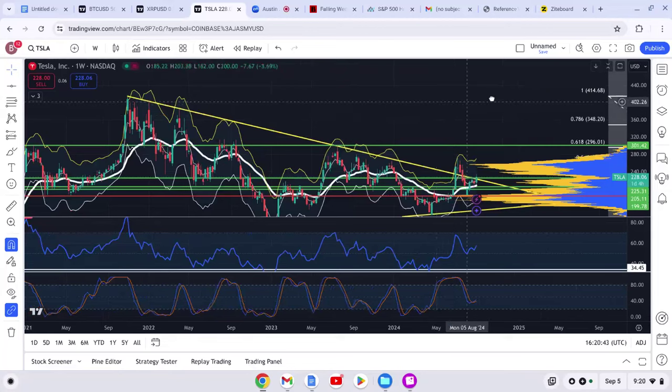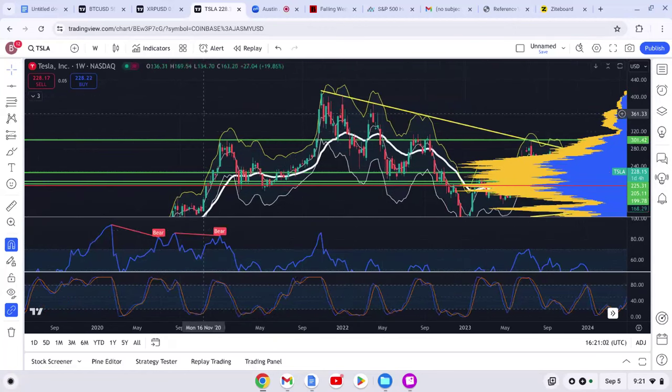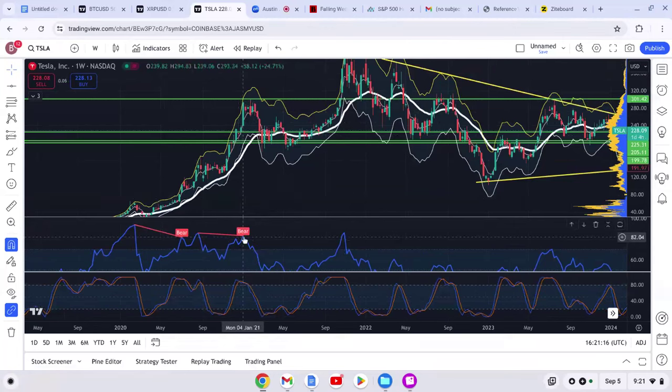Looking at the weekly, every time the RSI gets to overbought levels — you can see right here, very overbought at 85 — we're touching the yellow Keltner line and it sells off. You've got to think: I need to get out of the asset for weeks to months because this might be the top. We also had negative divergence forming right over here. Negative divergence is when the RSI makes lower highs but the asset makes higher highs — touch the yellow Keltner line, negative divergence, time to sell.